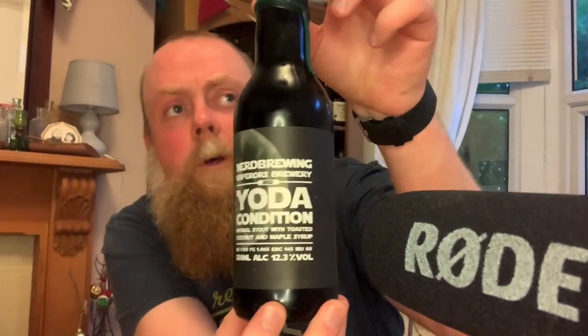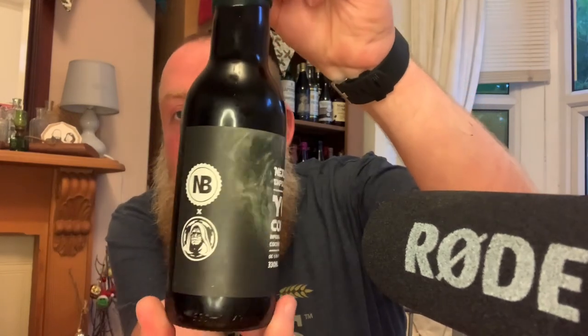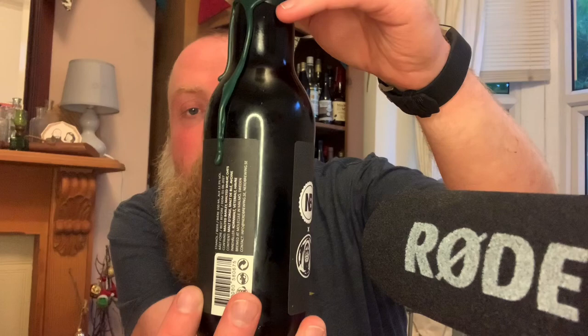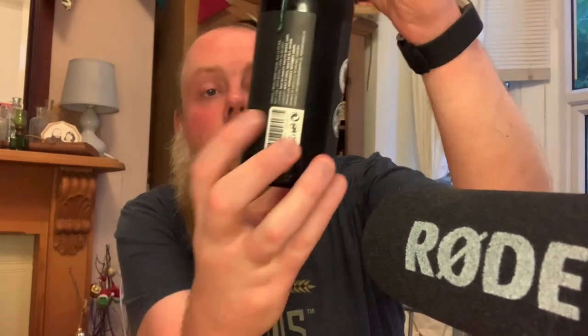Hey, it is Rowie here and we're here with a pretty big release today. This came out yesterday — I was hoping to get it up on the day but never got round to it. And this is Nerd Brewing Emperor's Brewery, the 2022 version of Yoda Condition.